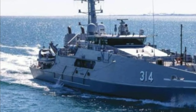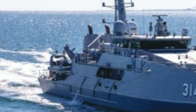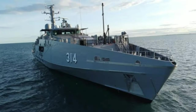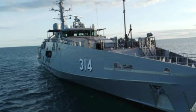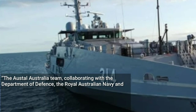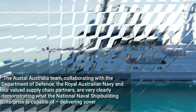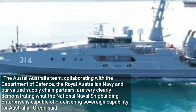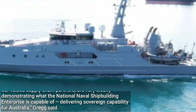Austal Limited Chief Executive Officer Paddy Gregg said that Cape Pillar was the third evolved Cape-class patrol boat delivered to the Royal Australian Navy in CY-2023, continuing an enviable track record of Australian shipbuilding efficiency and productivity. The Austal Australia team, collaborating with the Department of Defence, the Royal Australian Navy and our valued supply chain partners, are very clearly demonstrating what the National Naval Shipbuilding Enterprise is capable of, delivering sovereign capability for Australia, Gregg said.